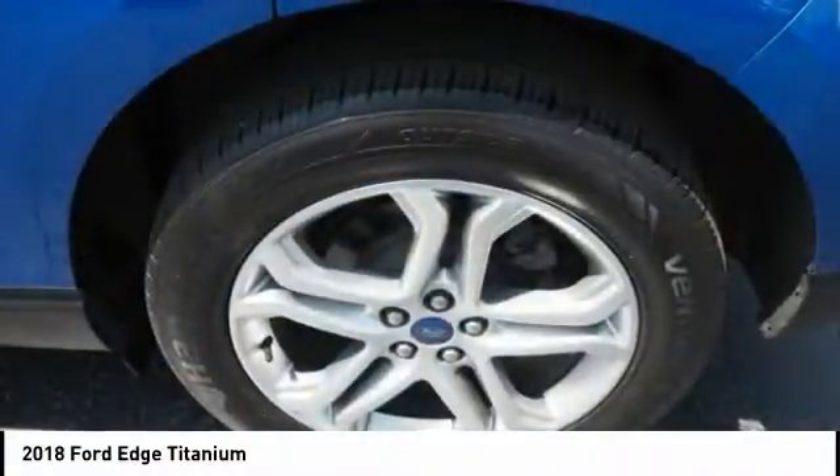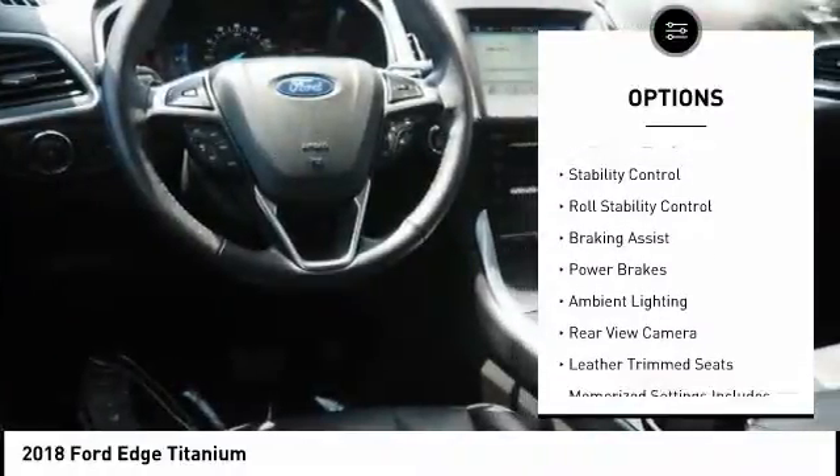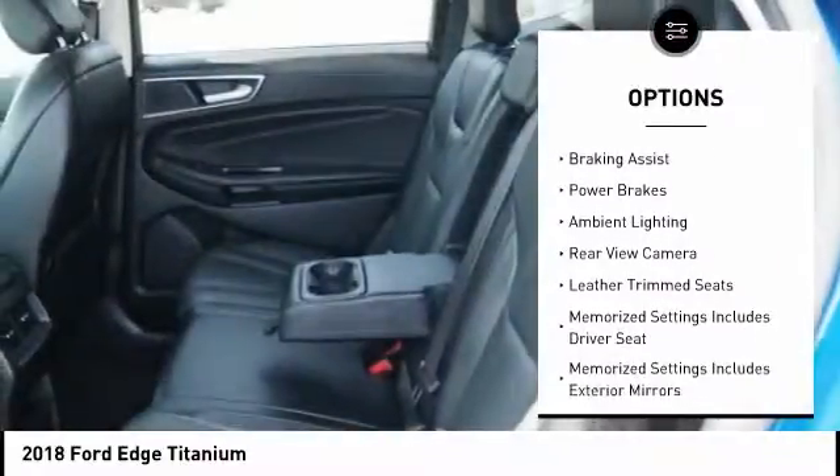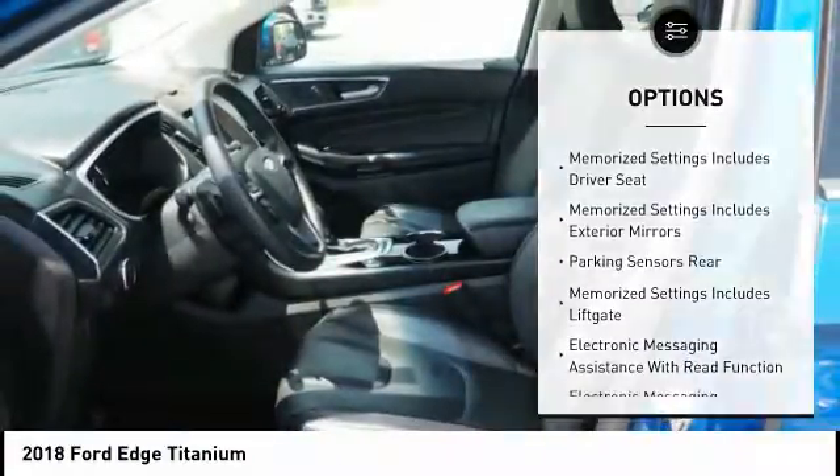Here are some of this vehicle's great options: power windows with safety reverse, active grille shutters, traction control, stability control, roll stability control, braking assist, and power brakes.